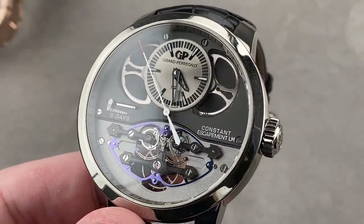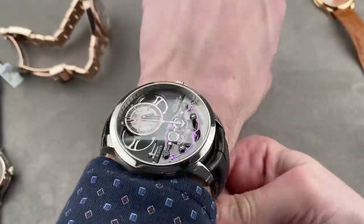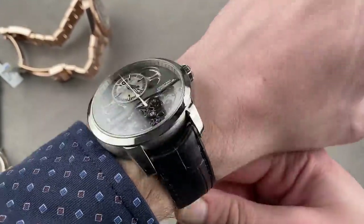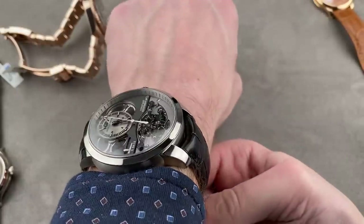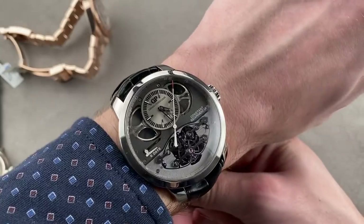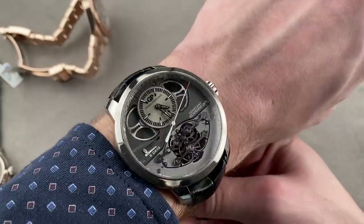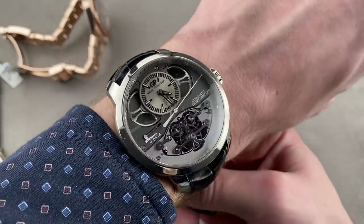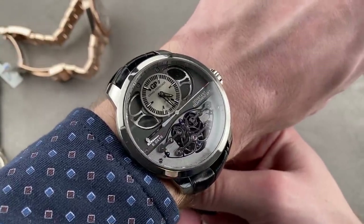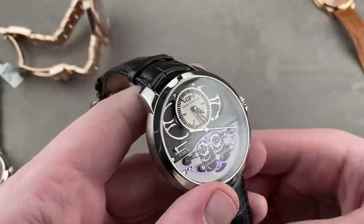Throwing this on my wrist — which is 16 centimeters — the watch is big, but it fits. The lugs are relatively stubby. I wouldn't necessarily wear it on a smaller wrist than mine, but it's very light in grade five titanium, which means it sits secure and comfortable. Big is sort of the style — it puts that unique escapement system on display. This was a landmark watch, and it remains so, eight years after its debut, or five years for the 46.